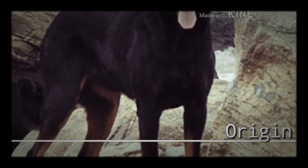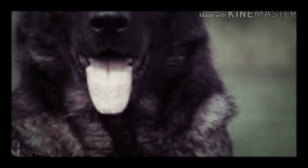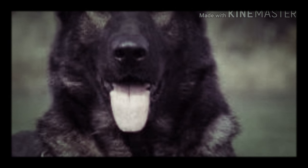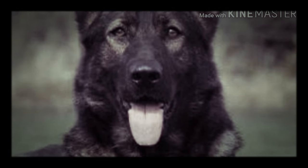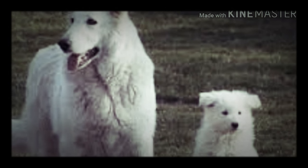The German Shepherd is a breed of medium to large-sized working dog that originated in Germany back in 1890. The breed's officially recognized name is German Shepherd Dog in the English language. This breed was once known as the Alsatian in Britain and Ireland.